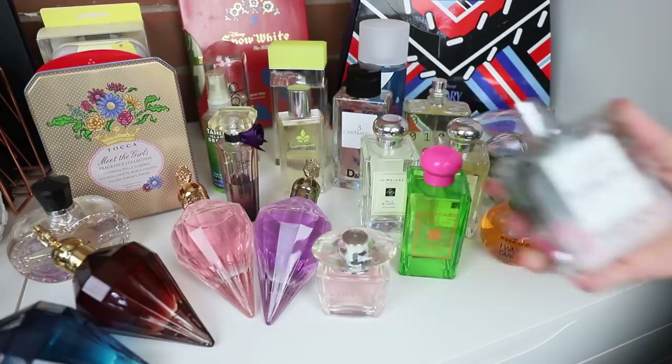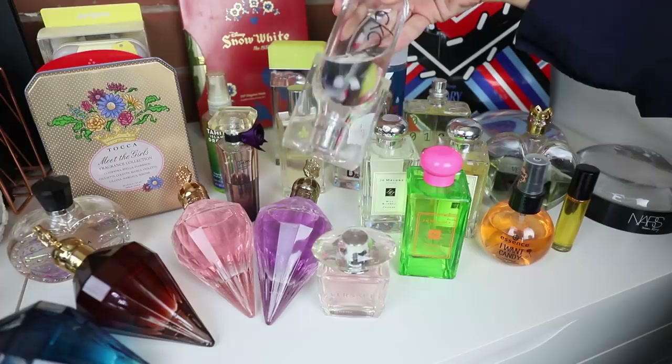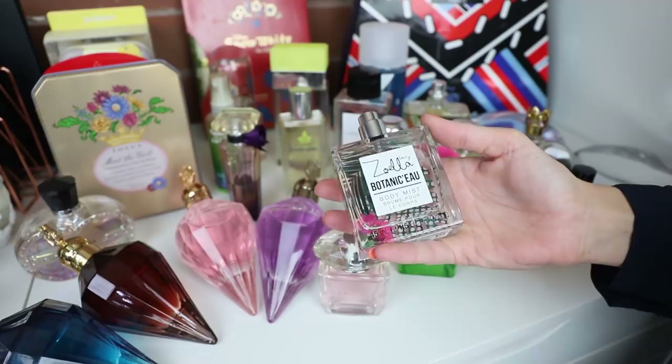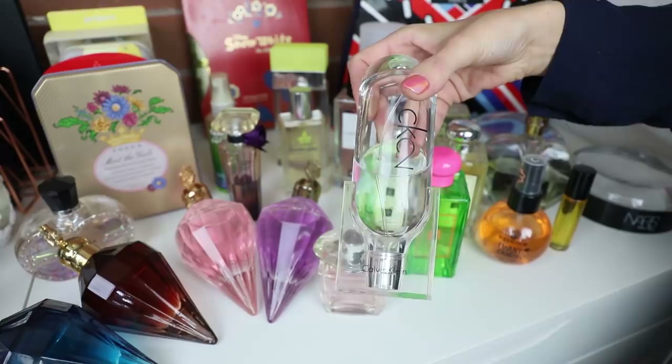Hiding back here I have the Zoella Botanic Body Mist — I just got this really recently from the Priceline Beauty Prescription Live. It's a little bit like the CK2 from Calvin Klein — sort of like fresh green but a bit sweeter and not as refined as the CK2. But it's a really nice fragrance and I'm very happy to have it in my stash — I would absolutely wear it.